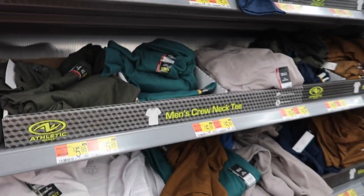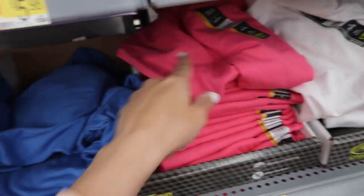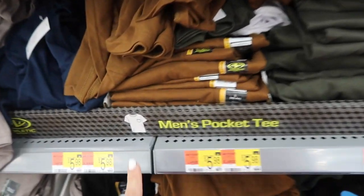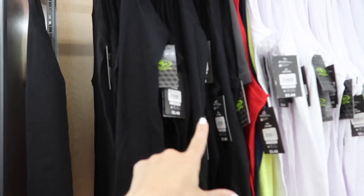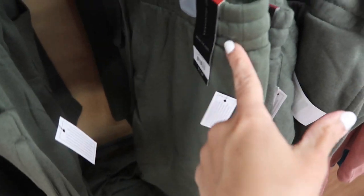Also seeing new colors in the Athletic Works tees. They have the crew neck at $5.98 in a really pretty pink, blue, neon yellow, orange, red, white, navy, gray, black, teal, brown, and olive — lots of colors. They also have the pocket tee at $5.98. Also seeing sleeveless muscle tees from Athletic Works in the men's department at $5.48 in black, white, red, yellow, navy, and blue.